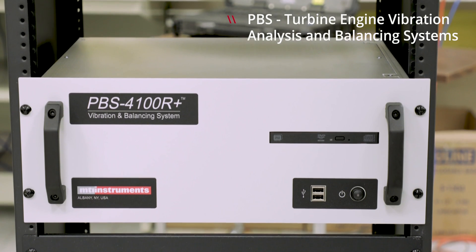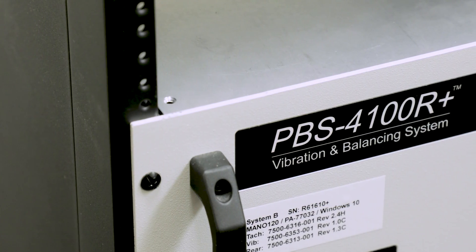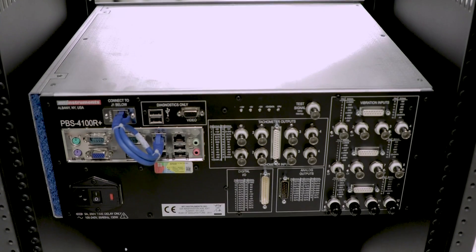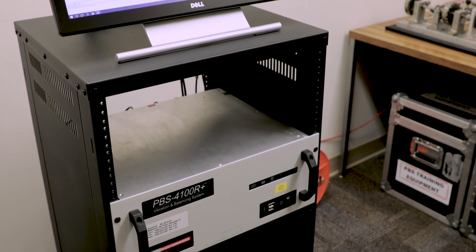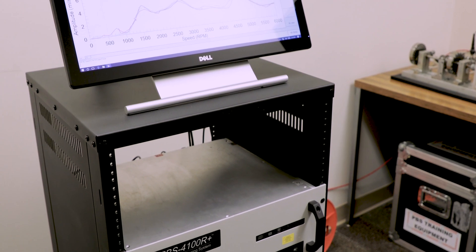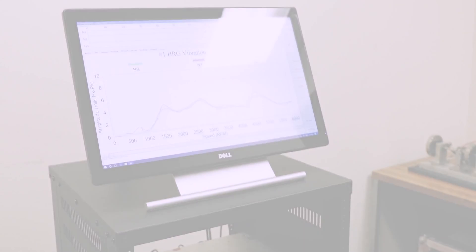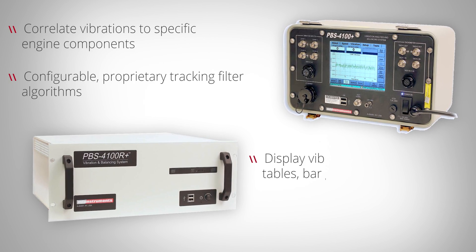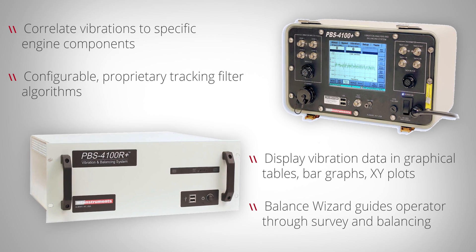MTI's PBS family of products are the gold standard in the industry for vibration measurement and balancing. The PBS uses proprietary tachometer signal conditioning technology and a series of configurable tracking filters to correlate vibration magnitudes to each of the spools. Measurement data is stored and presented in a variety of graphical tools and plots. The PBS determines the exact location of rotor imbalance and uses industry-leading embedded algorithms to determine the most optimal balancing solution.